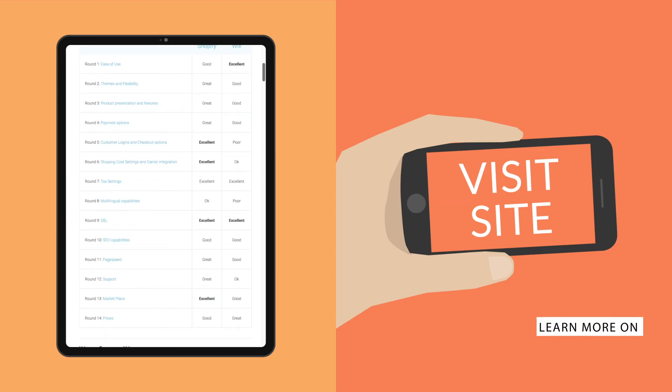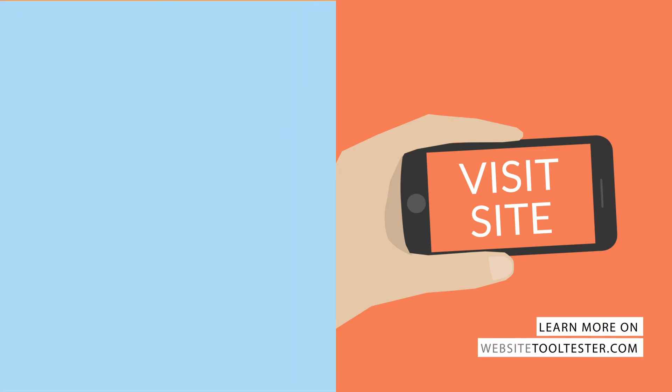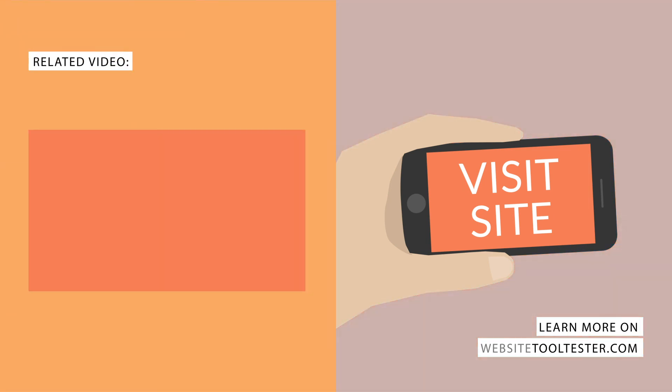If you need more options, check out our Shopify vs. Squarespace video, or head over to our blog. Thanks for watching, and I'll see you in the next one.